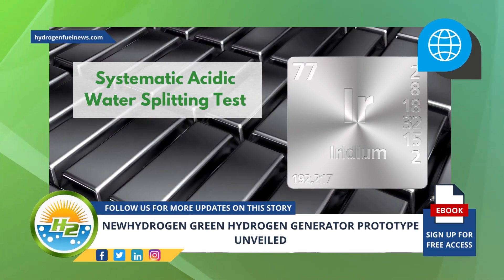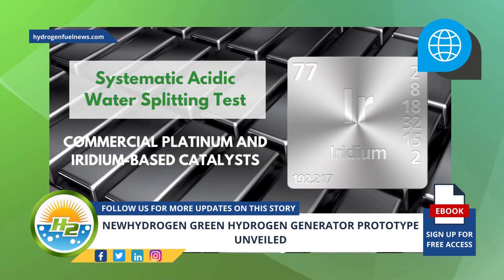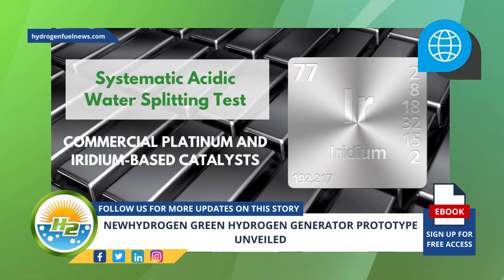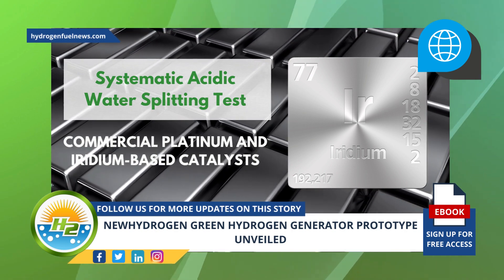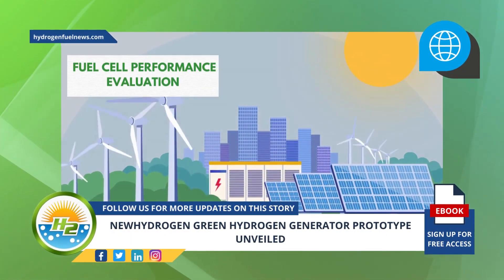New Hydrogen is currently using a systematic acidic water splitting test involving commercial platinum and iridium-based catalysts in order to establish performance benchmarks for current commercial catalysts and to form a standard testing protocol, in preparation for the fuel cell performance evaluation.